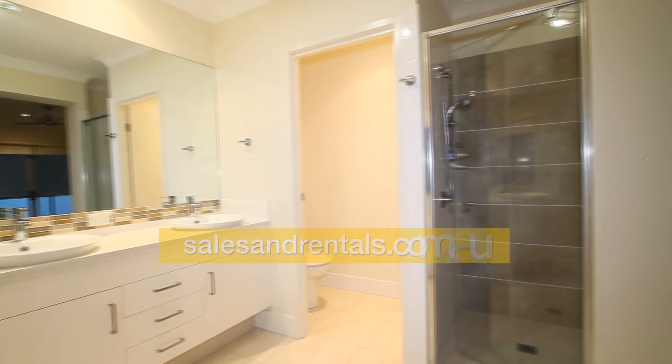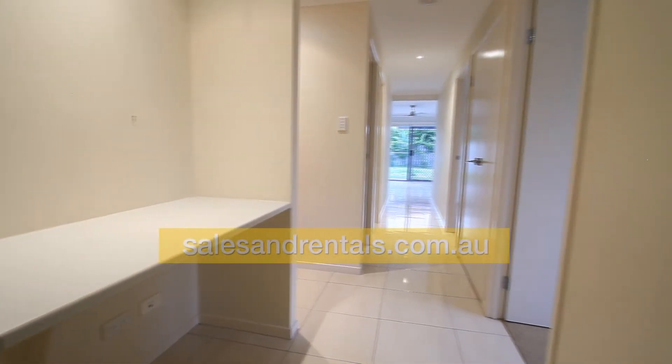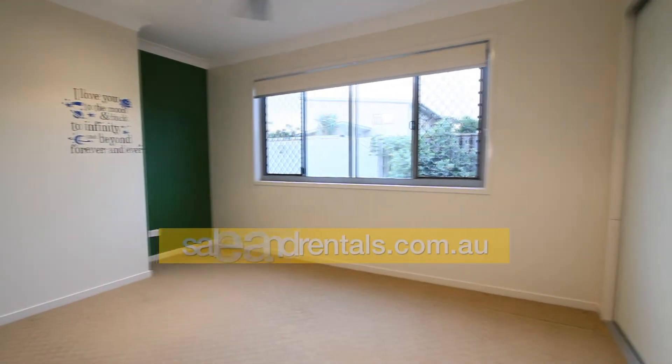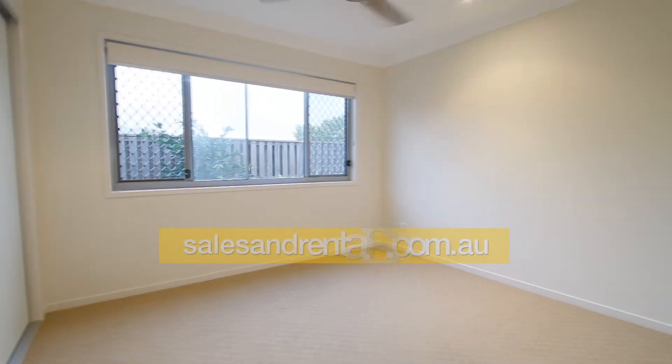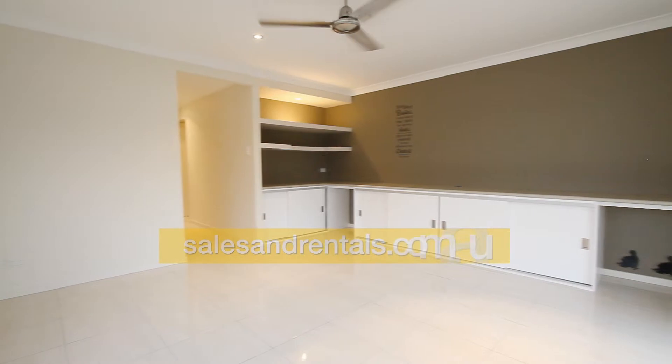Going downstairs, you'll see the hallway even incorporates a study nook. There are two bedrooms here, both a good size, with security screens throughout for peace of mind. There's even a large rumpus room with built-in cupboards for convenience.